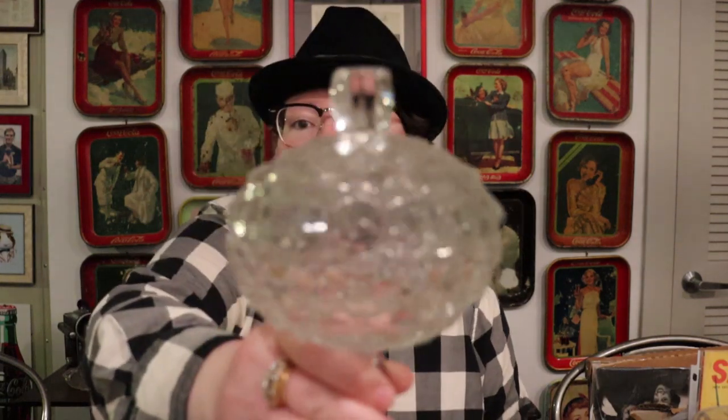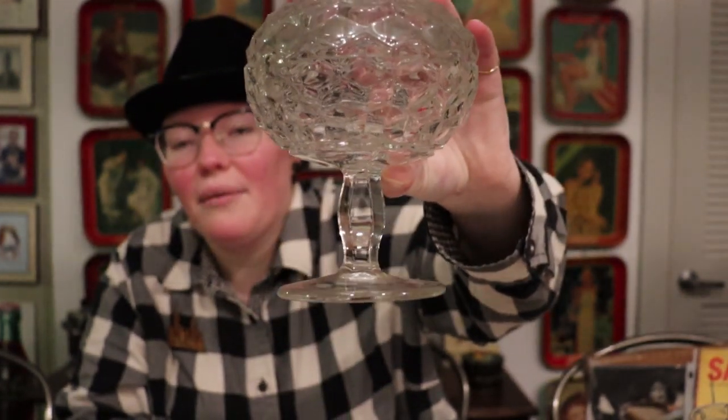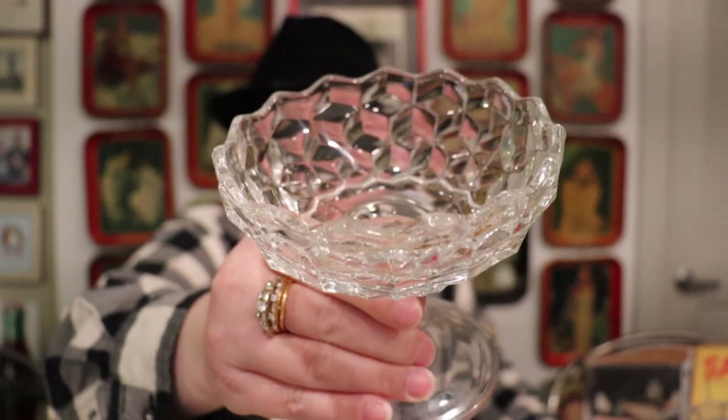Let's talk about Fostoria's most iconic and famous pattern. This pattern is probably the most successful pattern ever of any glassmaking run. This is Fostoria's American, and it's absolutely beautiful. This one is a clear glass candy dish with a wonderful pedestal on the bottom, and it has this kind of block-optic design. Fostoria is well-known for the American pattern — it started in 1915 and is still being continued today, so you can still get this.